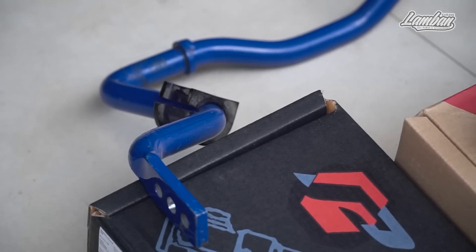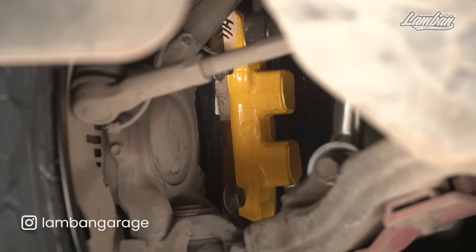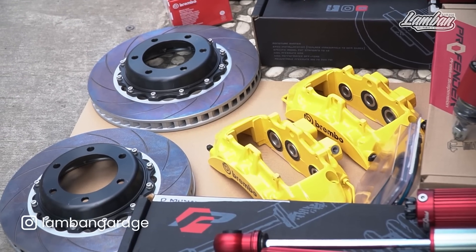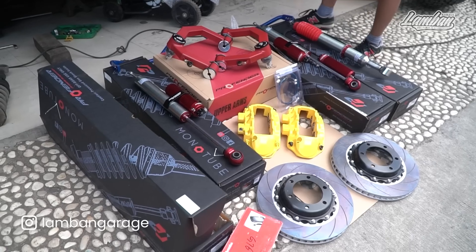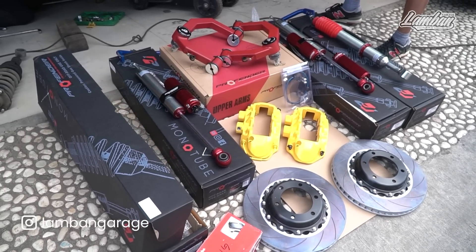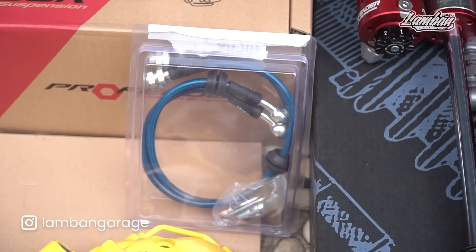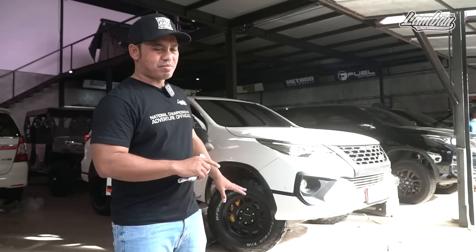The car can now be made softer without being more wobbly. For the brakes, we're upgrading with BBK Brembo CTSV, which is reconditioned and priced around 21 million rupiah with warranty. The calipers are refurbished, the dust rate is new, the discs are new, brackets are all new, and it comes with braided brake hose and Brembo brake fluid. Very proper setup.